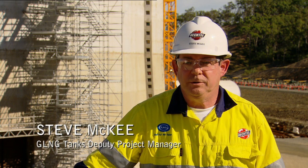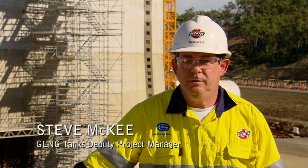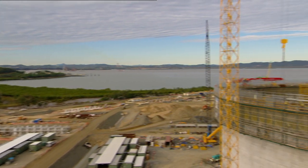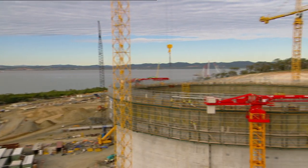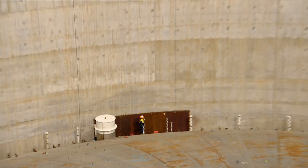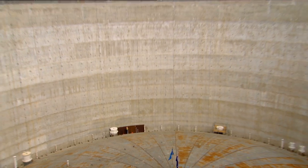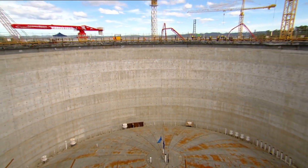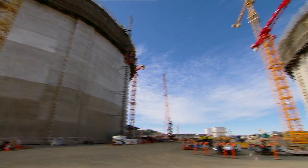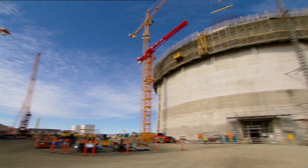The milestone we're doing this morning is a very significant milestone. It's the air raise — literally raising an 847 ton roof into position at an approximate speed of just over 300 millimetres per minute. This is the third successful air raise that Bechtel have done since the tank business line was established.